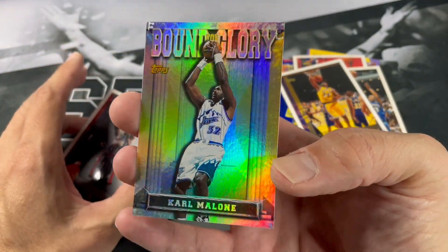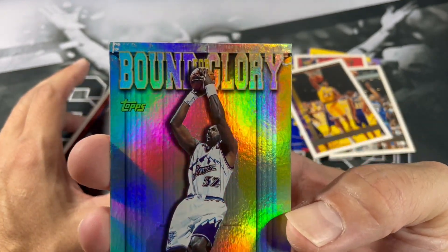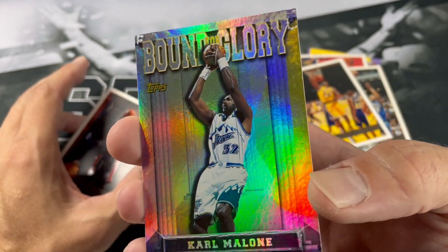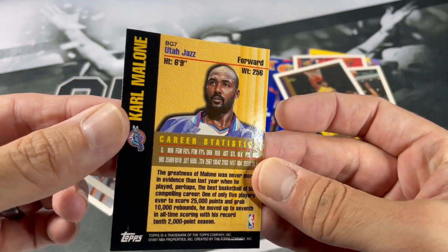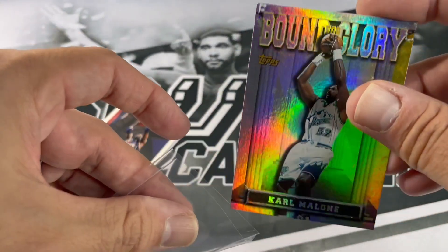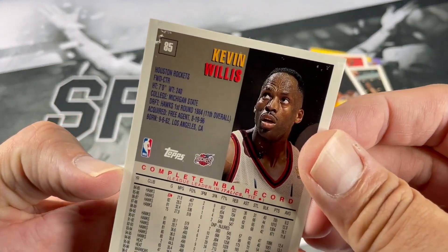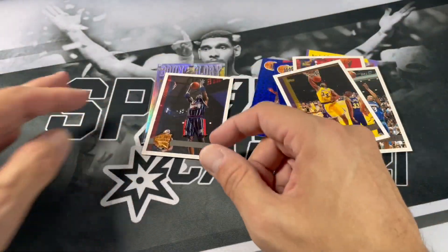We got a Bound 4 Glory — is it Bound 4 Glory? Karl Malone. Definitely has some paper loss at the top there. That's a cool looking insert — I don't know if I've seen these before. Nice. That's cool. And this is Kevin Willis with some paper loss — Karl Malone. Alright, let's move it on here.